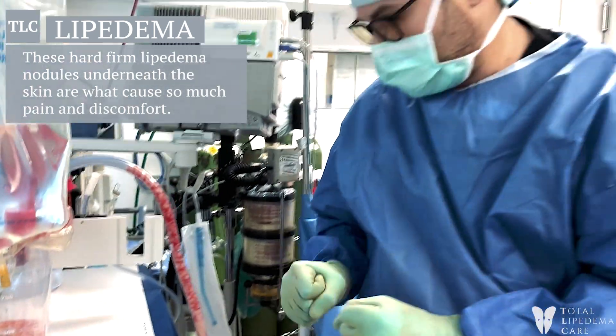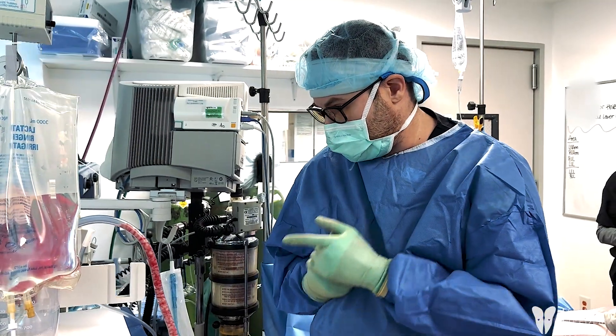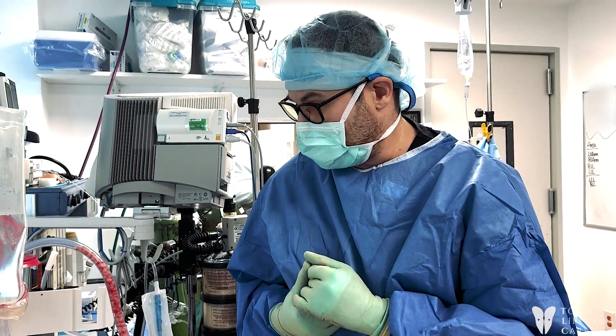Whatever we can't get out this way, we're going to do the manual technique and squeeze it out. This is what you see in really bad, severe lipoedema.